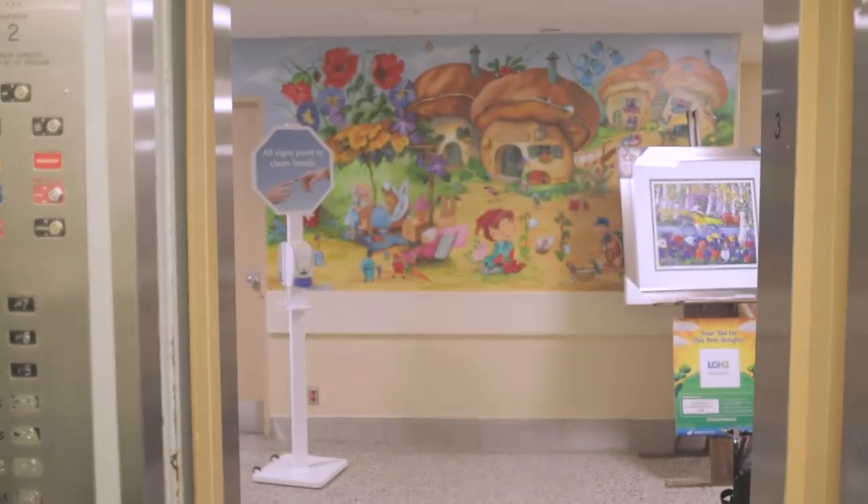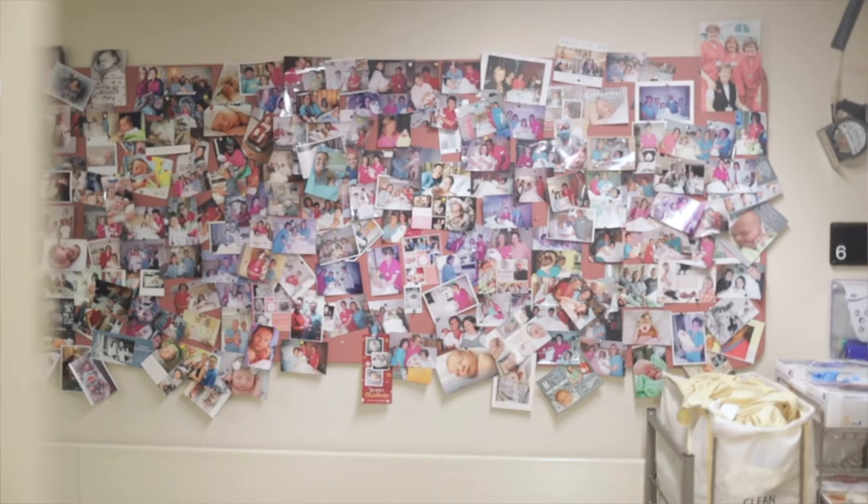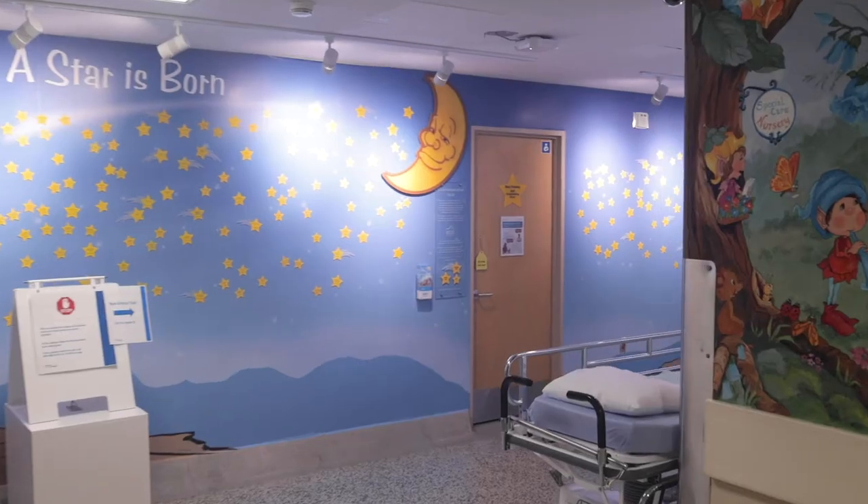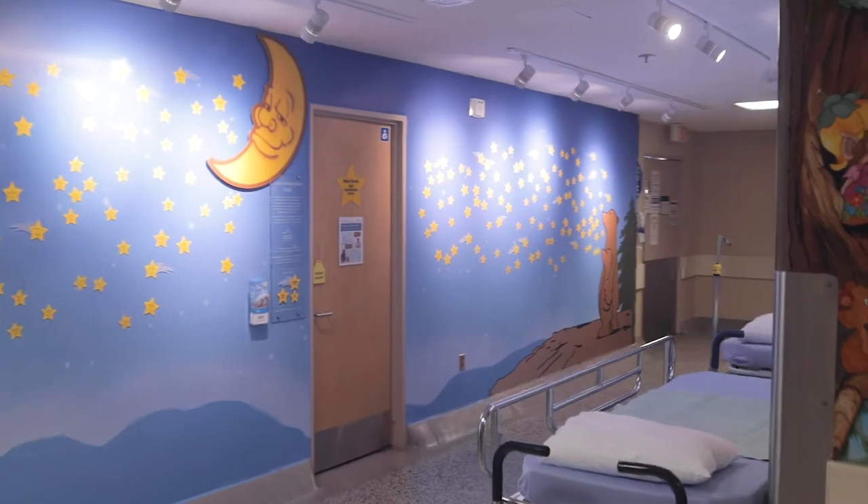Welcome to the third floor where the perinatal staff provide care to over 1,500 women and their families per year. Turn left out of the elevator, then right and proceed down the hall to the desk in the labour and delivery unit.